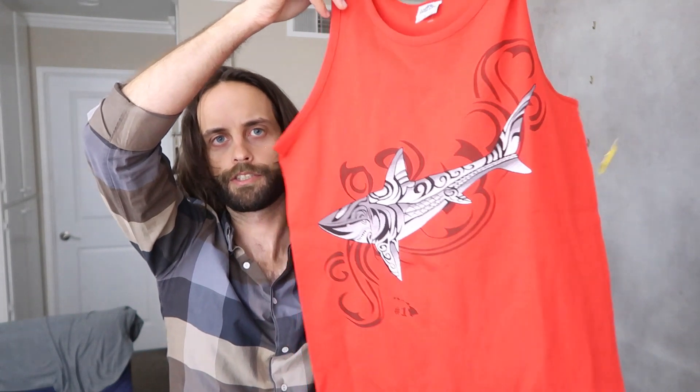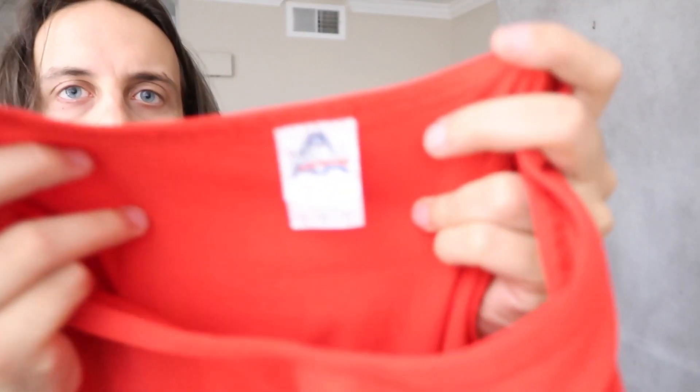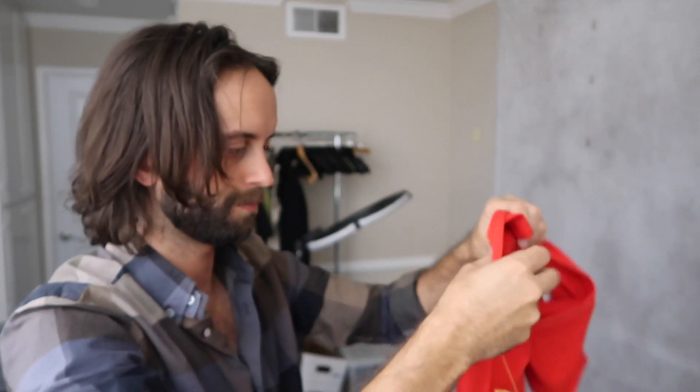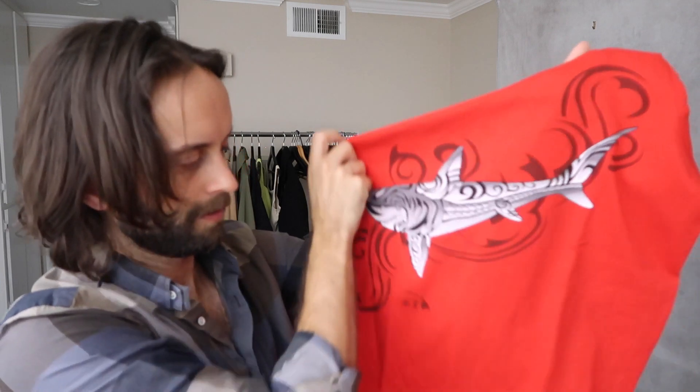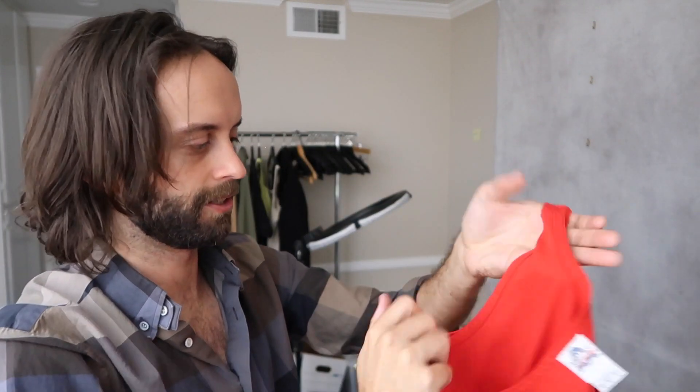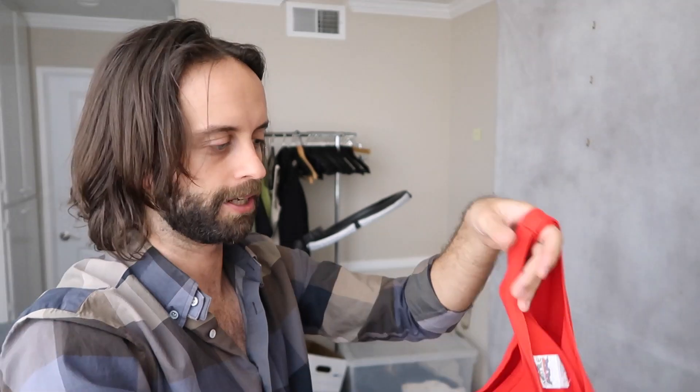Another vintage shirt — I think. Is it vintage? I don't know if this one is vintage. I might have messed up and just mistook this, but it might still sell. I thought this was an Anvil tag. It was six bucks. Whoops.